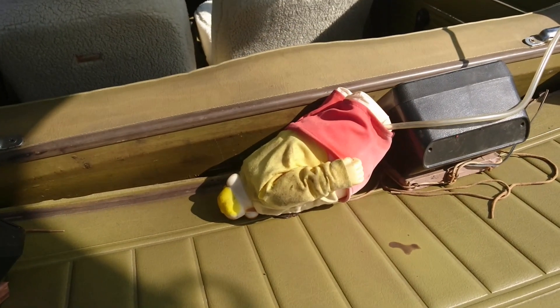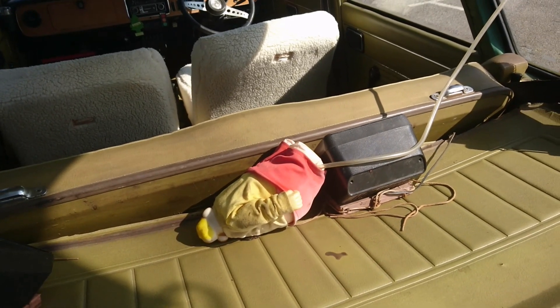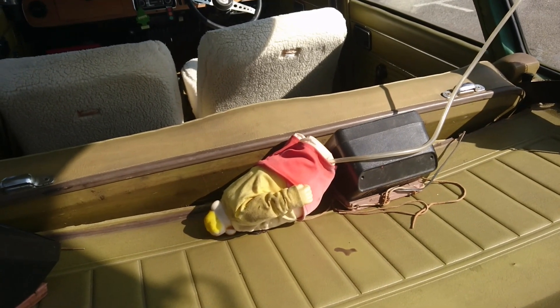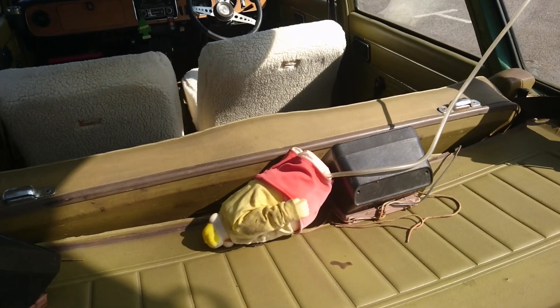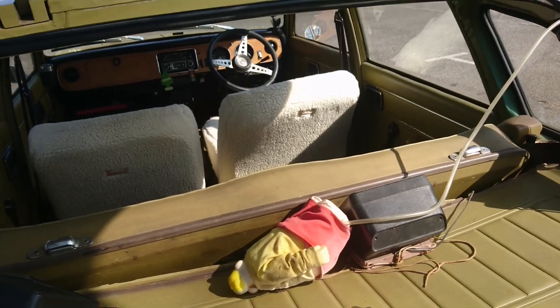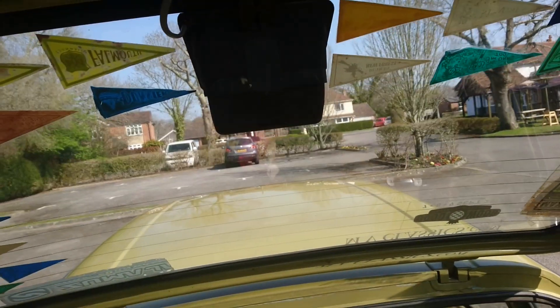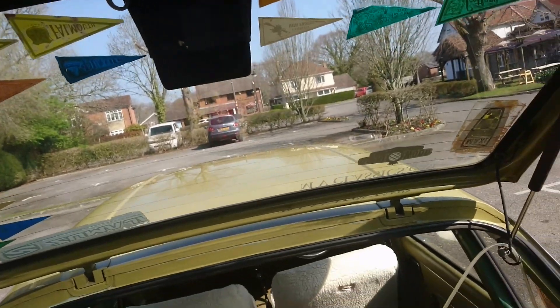There's a little chap in here with a pump thing by the side of the seat — we might have to activate him a bit later, but he's not looking that happy at the moment so we'll just leave him to have his rest. There's a high-level brake light in here, which I think would have been probably 1980s, but I believe it works.